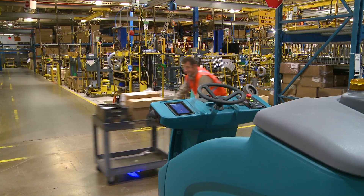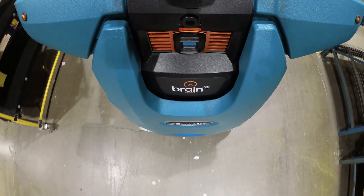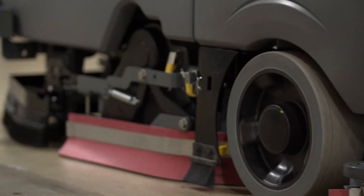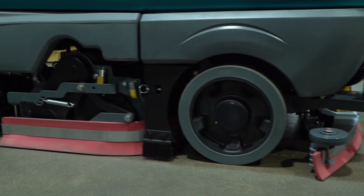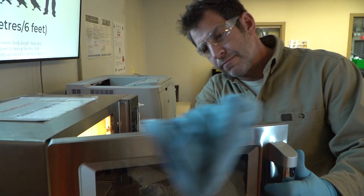Get the proven high-performance cleaning of a Tennant T16 scrubber paired with BrainOS, an advanced vision-based AI system for a new era in cleaning. Clean thoroughly in a single pass with a dual brush cylindrical scrub head that also picks up small debris to prevent streaking, allowing consistent cleaning and improved productivity.